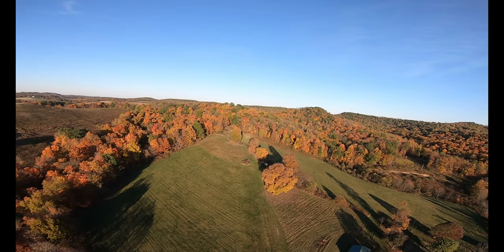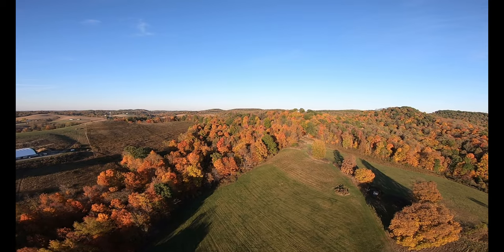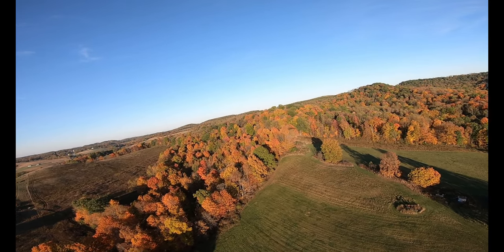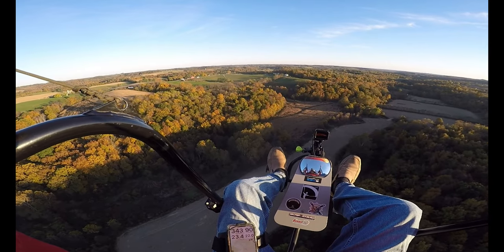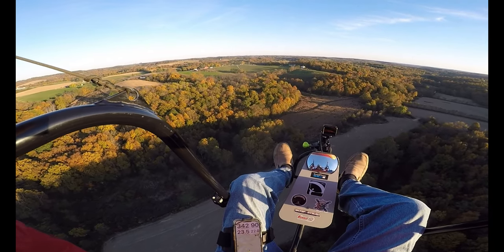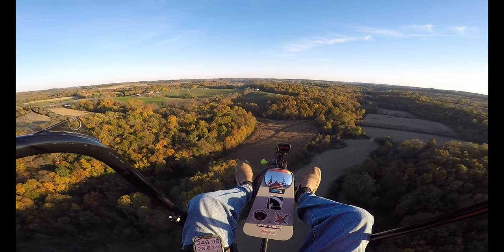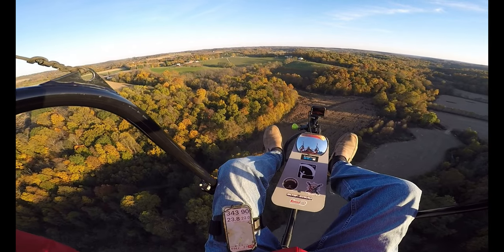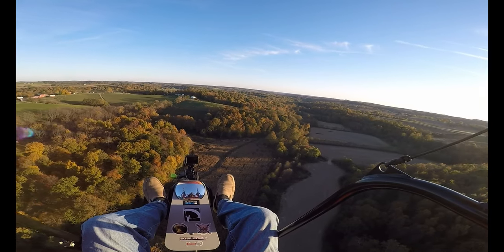Really pretty houses down here, and the trees are really beautiful. We're at 345 feet in the air, doing about 23-24 miles an hour. We've covered 22 miles and we're 8 miles away from the OC, having flown for about 48 minutes.